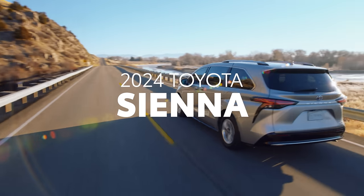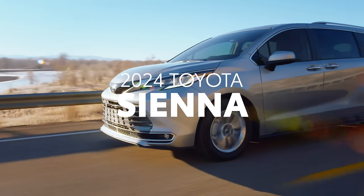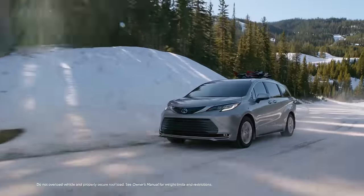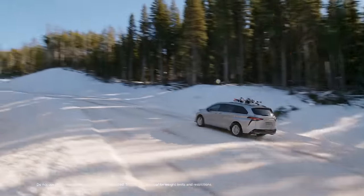When practicality and comfort are of utmost importance, Toyota Sienna checks all of the right boxes. For 2024, Sienna returns with its focus on versatility, backed with a healthy dose of style and efficiency thanks to its standard hybrid electric powertrain.